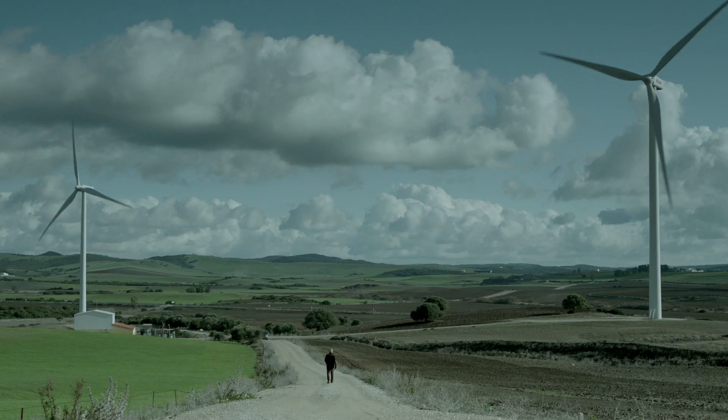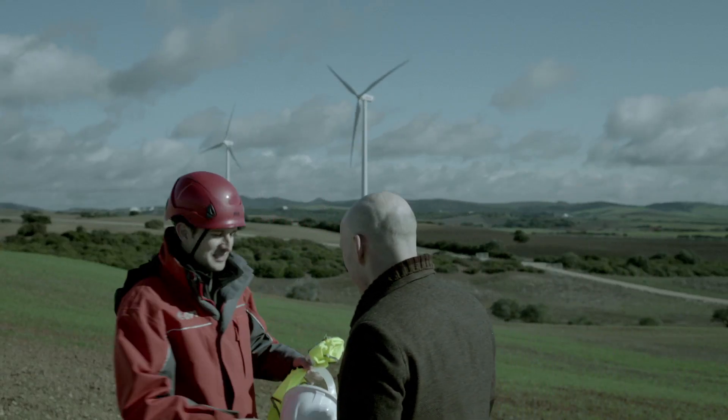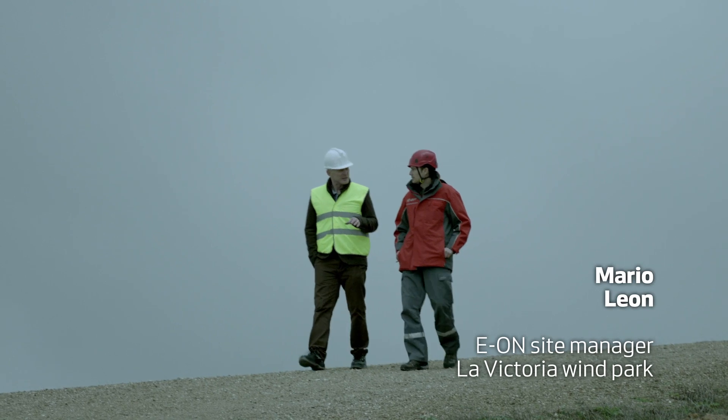They call this measurement lost production factor. Hi. Nice to meet you. So, Mario, you're the site manager at this wind park in La Victoria, Andalusia. Tell me a little bit more about it.